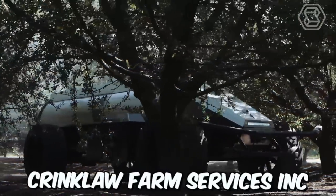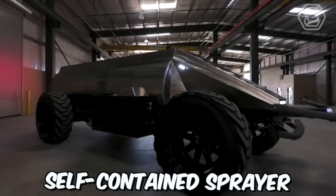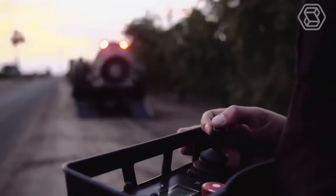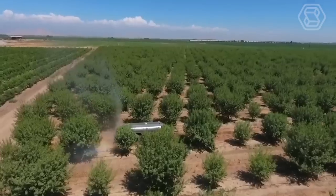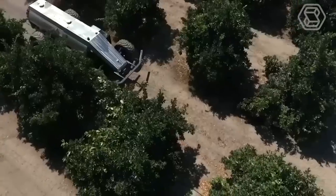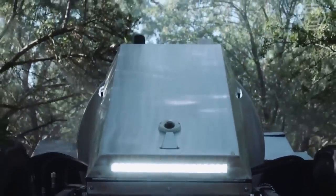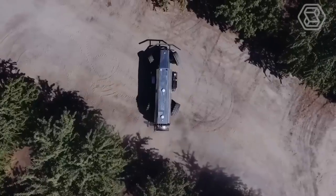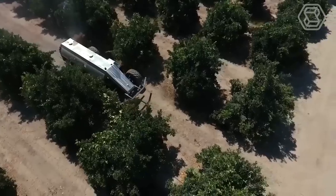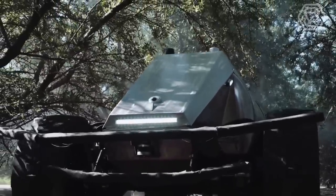California-based Krinkloff Farm Services, Inc. has unveiled the world's first self-contained sprayer that can be used in gardens. GUSS — Global Unmanned Spray System — is designed to improve the efficiency and effectiveness of spraying operations by eliminating the need for human operators. The system uses advanced sensors and mapping technology to create a detailed map of the area to be sprayed, and then autonomously navigates through the field, spraying crops with precision and accuracy.